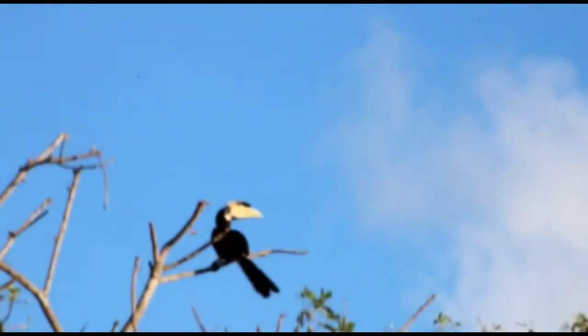Hornbills are beautiful forest birds found in Africa and Asia. They get their name from the horn-like cask on top of their large bills.